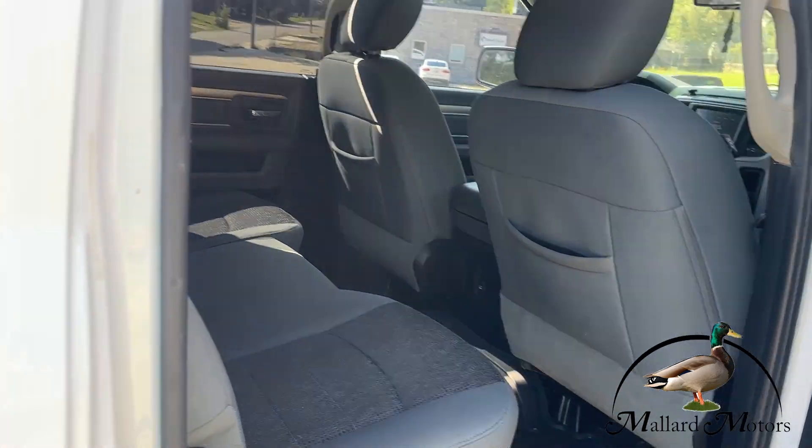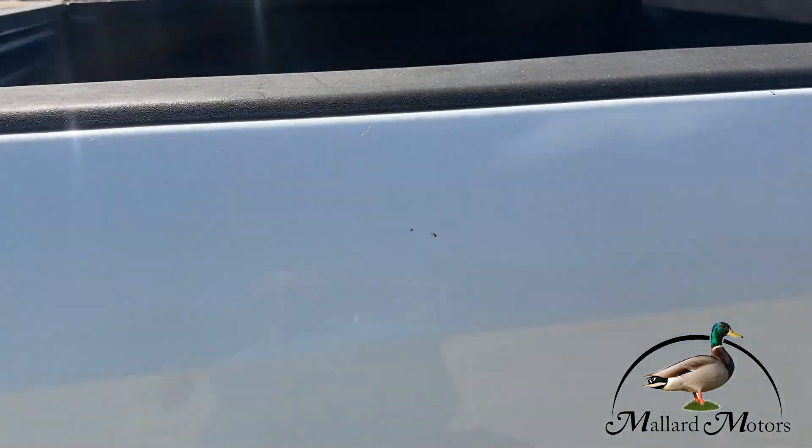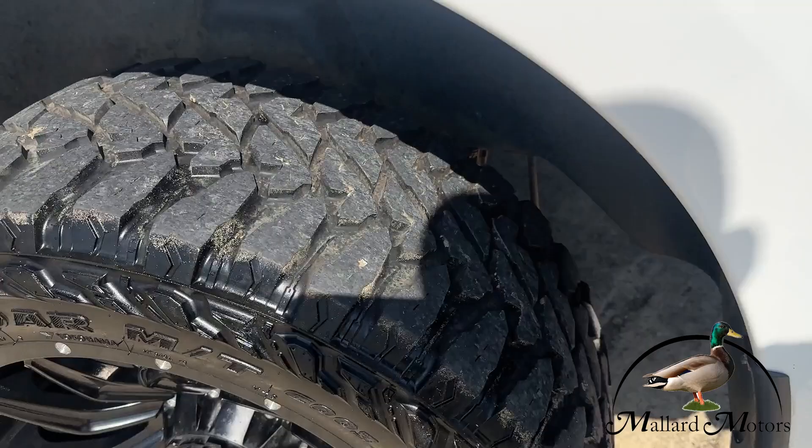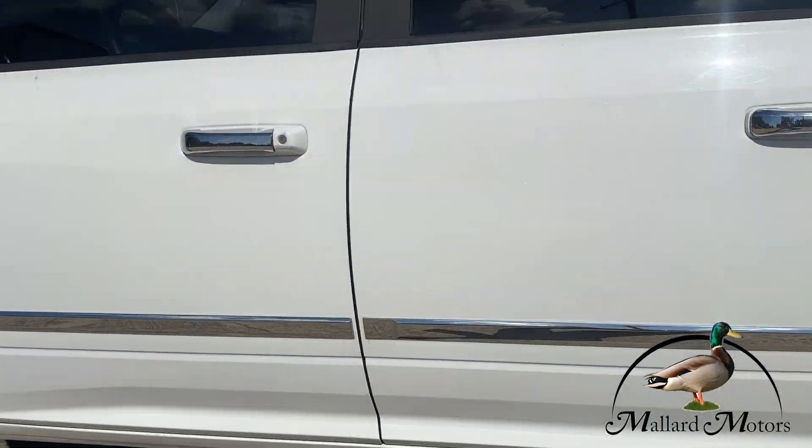Beautiful truck. Tow package, dual exhaust — even the back tires have great tread on them.